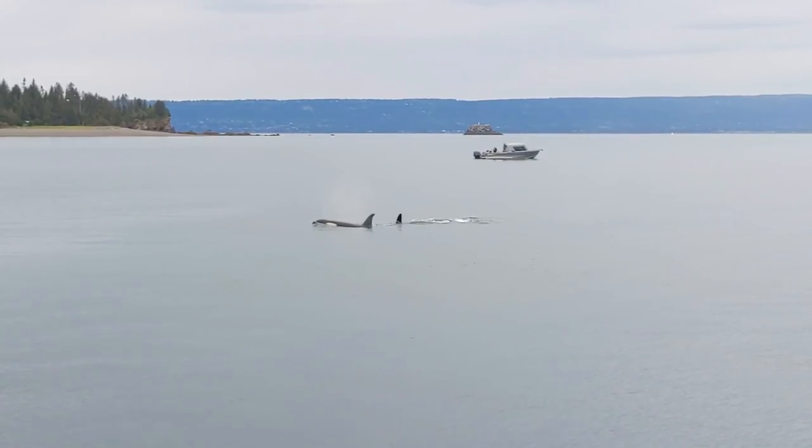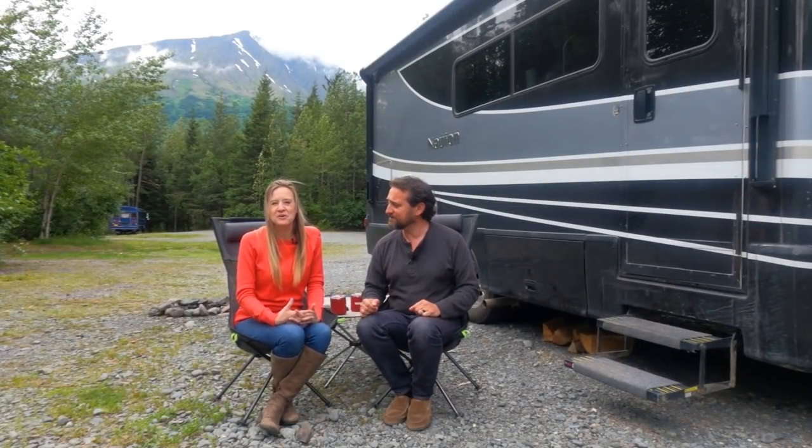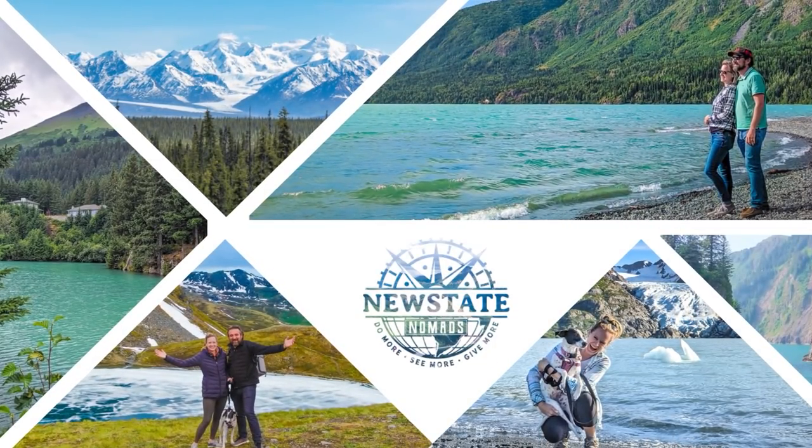We're Howard and Kaitlin Newstate, full-time travelers and RVers for three years, and this is our second trip to Alaska by RV. Today we're going to be sharing seven tips to help you prepare for your own Alaskan RV adventure.